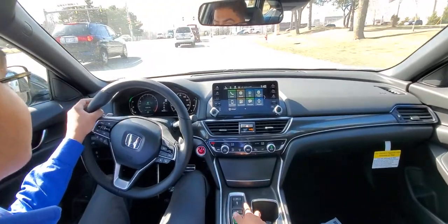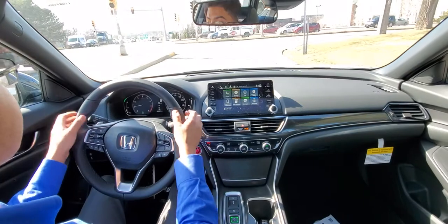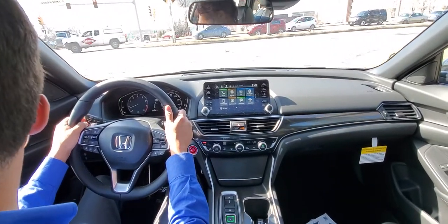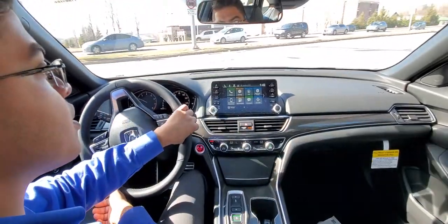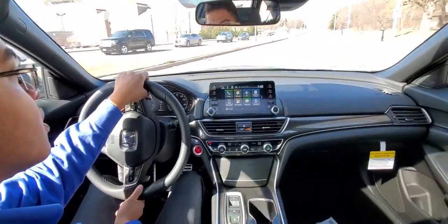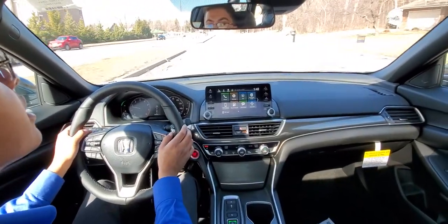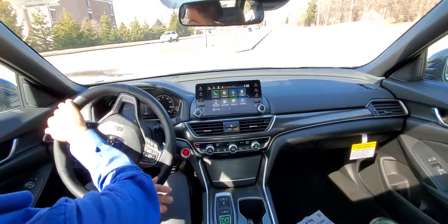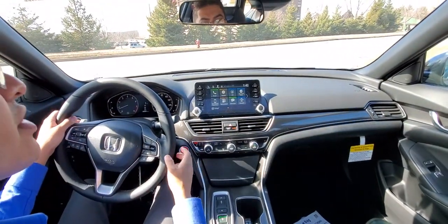We'll also go into economy mode just before we go so you can hear or see the difference between the three different modes. It's nice and quiet with quick shifting out of that great 10-speed automatic that we have in the car.